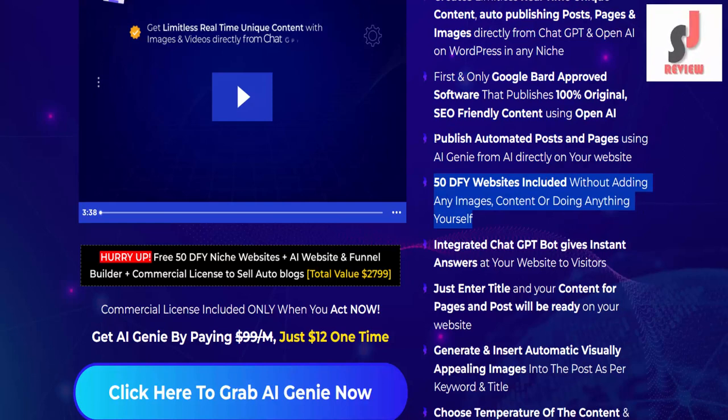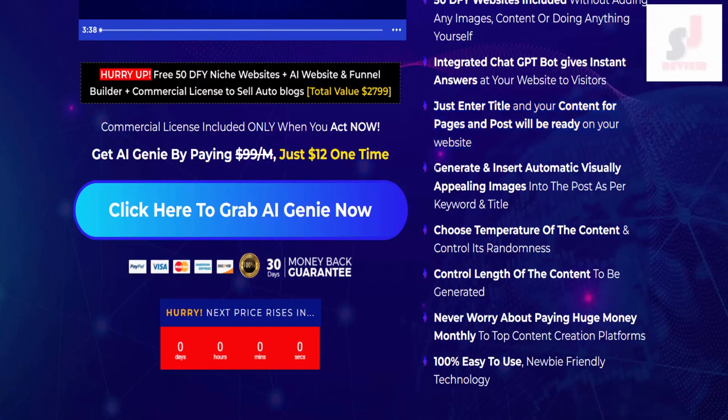50 DFY websites are included without adding any images, content, or doing anything yourself. An integrated ChatGPT bot gives instant answers to visitors on your website. Just enter a title and your content for pages and posts will be ready. It also generates and inserts automatic, visually appealing images into posts as per keyword and title. Choose the temperature of the content to control its randomness, and control the length of the content to be generated.